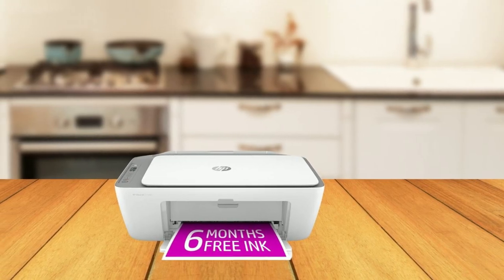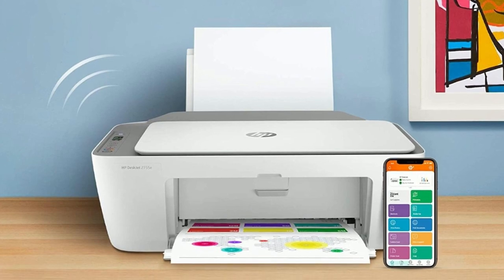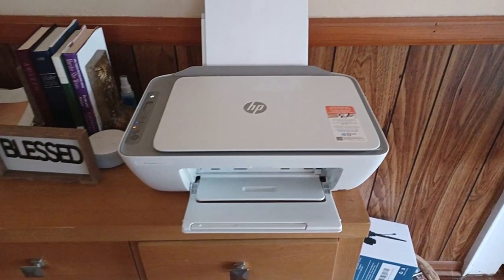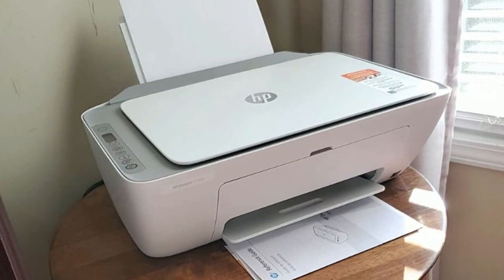In conclusion, this printer is the ultimate tool for printing, scanning, and copying your documents with ease. With its simple setup, automatic ink delivery, and free smart features, you'll never have to worry about running out of ink or being out of date.